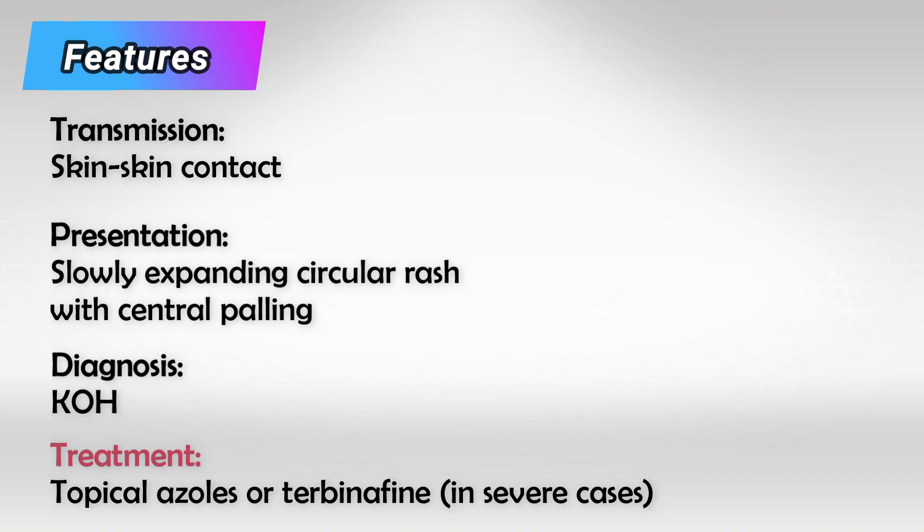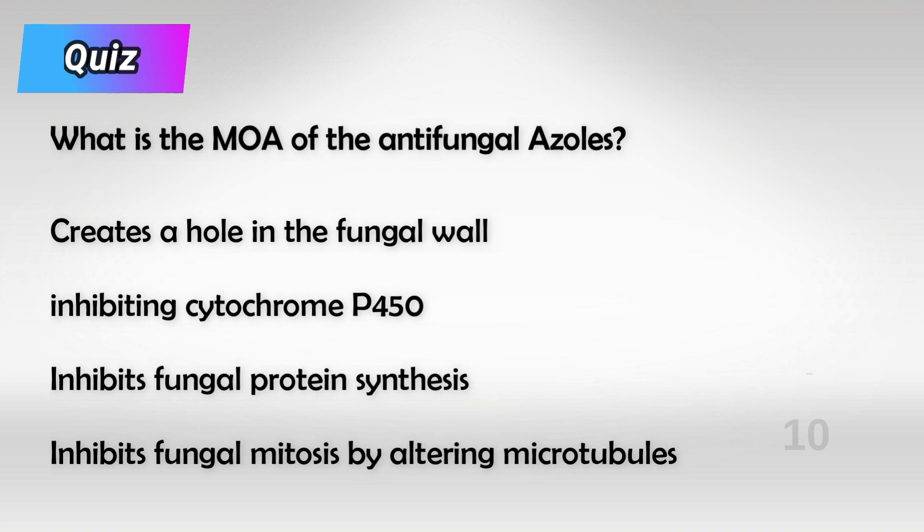Here's a small quiz: what is the mechanism of action of azoles? And here is the answer. Alright guys, that's all I have — thank you so much for watching, and I'll see you later.